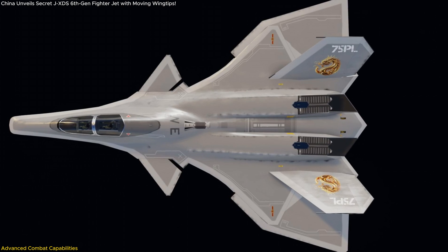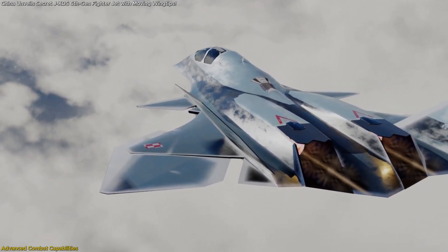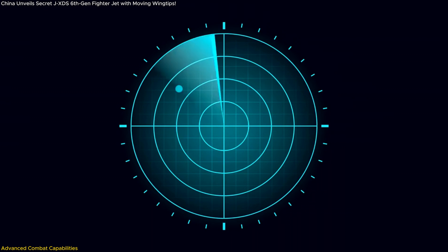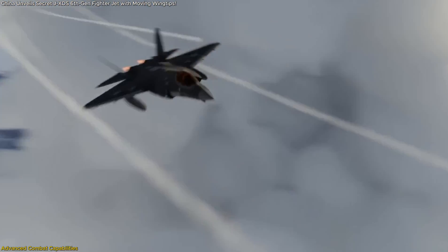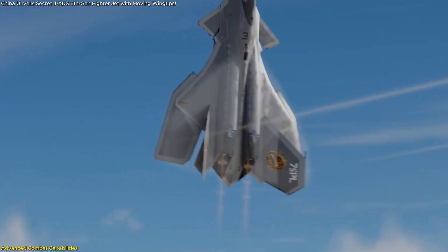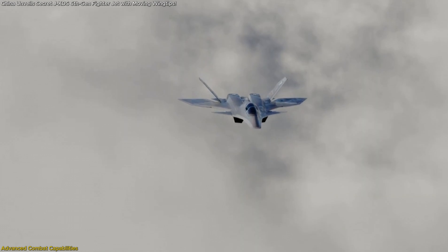The aircraft's stealth characteristics give it a strategic advantage in both offensive and defensive operations. The reduced radar cross-section and minimized infrared signature make it an ideal platform for first-strike missions, capable of penetrating enemy defenses undetected. In a dogfight, its advanced avionics and high maneuverability — thanks to full-moving wingtips — would allow it to outmaneuver opponents in ways that traditional aircraft cannot.